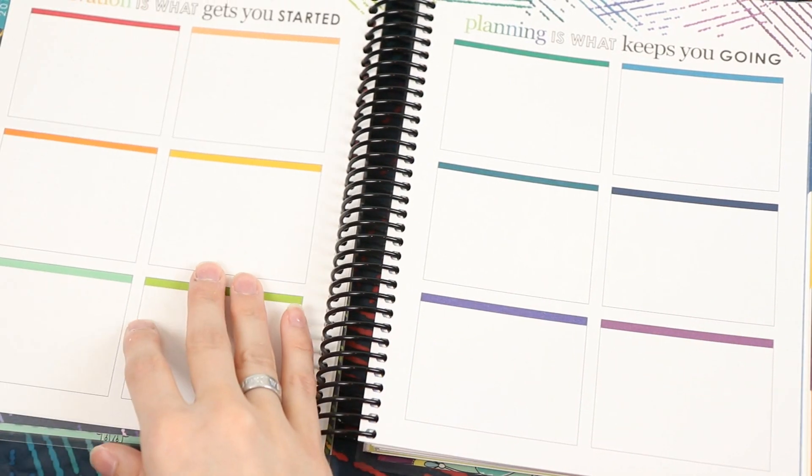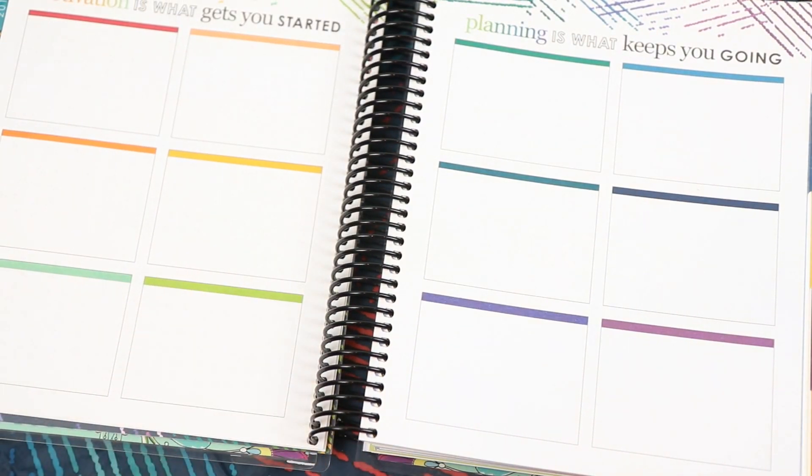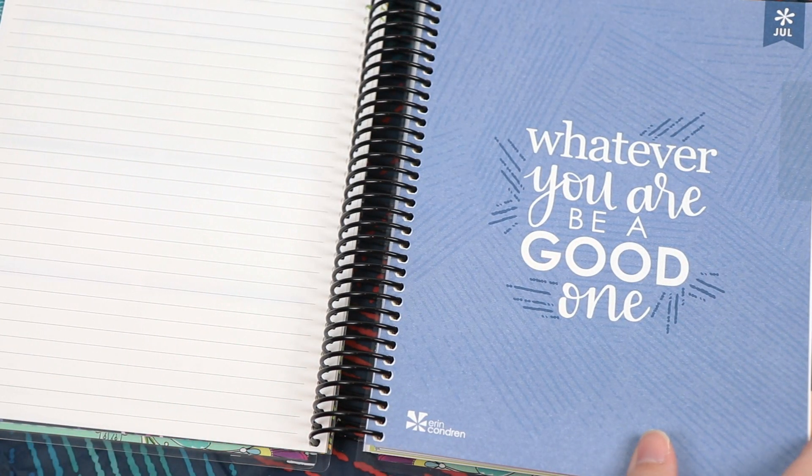One of my favorite pages in the Erin Condren is their 12 boxes where you can plan things out for the upcoming months or use it as a reflections page. That page looks a little bit different — it actually has colored bars at the top of each of the boxes. They also changed the note page before the monthly view to go back to just a regular line page. I have mixed feelings about this; I personally really liked the circle notes page with that little box at the bottom you could use for habit trackers, but I think I'll adjust.